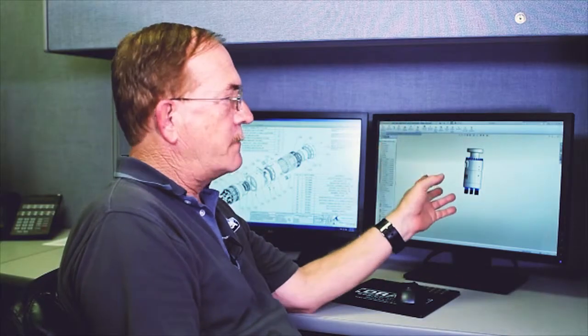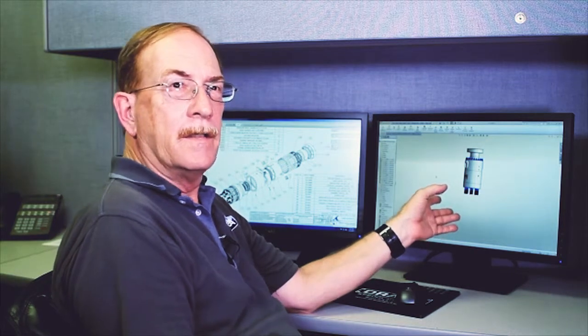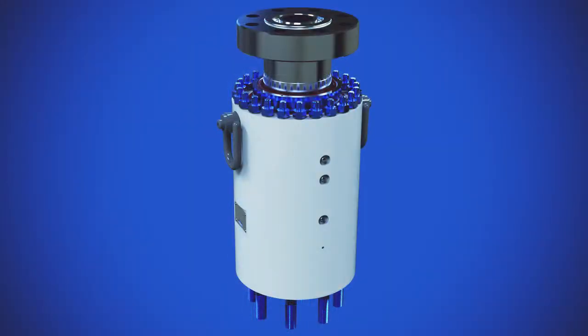Our engineering department employs SolidWorks, which allows us to do rapid 3D modeling and prototyping, as well as test the fit of parts while they're still on the computer. So this is an example of a product that we've designed in 3D. This moves from this modeling stage over to where we can produce drawings for this product for our manufacturing process.